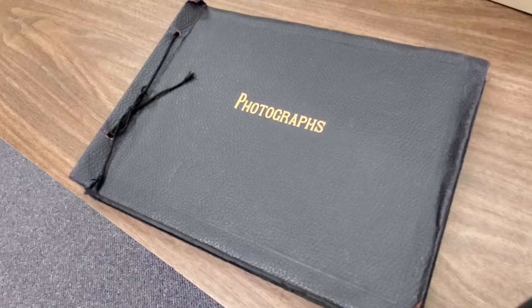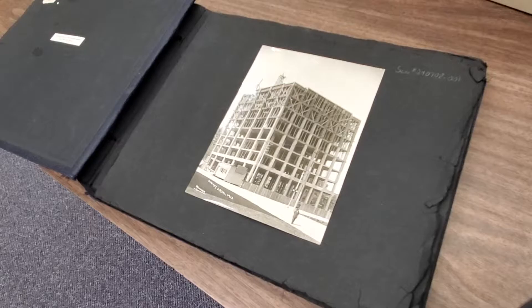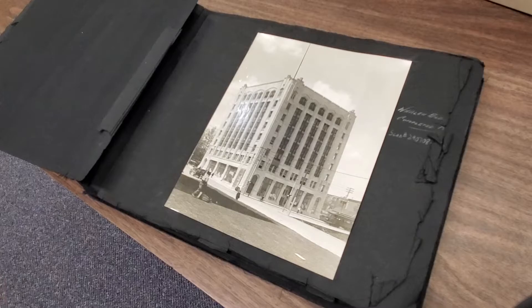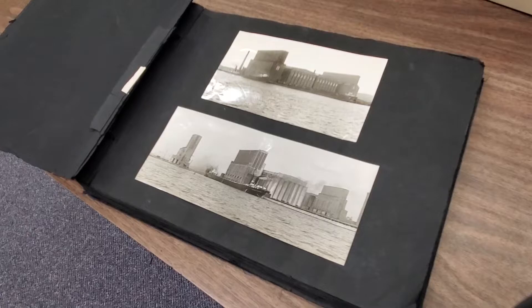Photographs are also very often kept in albums by people who took them or obtained them. This album, which is one of the very interesting ones in our collection, was kept by James Whelan, who was a businessman and developer in the early 20th century. The photographs in this album document buildings, ships, transportation, and all sorts of things in Fort William and Port Arthur at the very beginning of the 20th century — most of these photos from the 1910s.